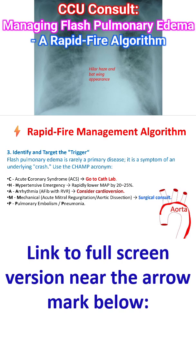H for hypertensive emergency — rapidly lower mean arterial pressure by about 20 to 25 percent. A for arrhythmia — atrial fibrillation with rapid ventricular rate, consider cardioversion. M for mechanical causes — acute mitral regurgitation and aortic dissection — surgical consult.